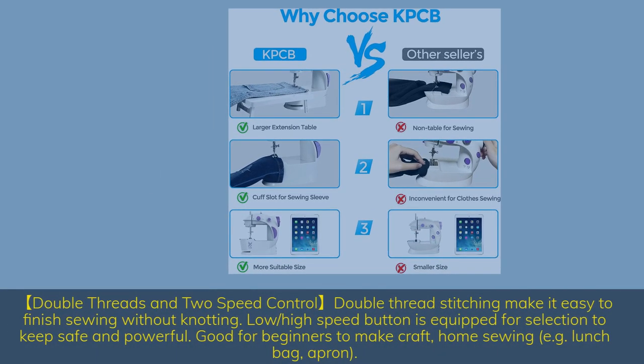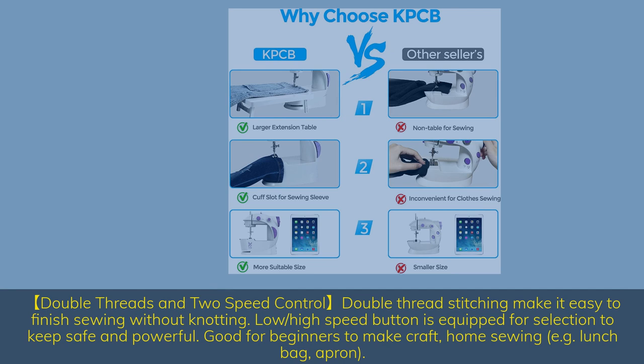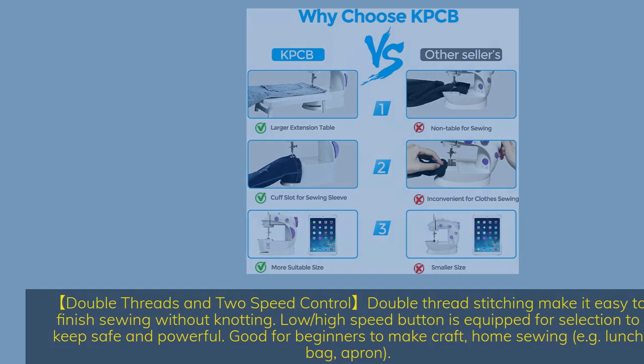Double threads and 2-speed control — double thread stitching makes it easy to finish sewing without knotting. A low/high speed button is equipped for selection to keep sewing safe and powerful. Good for beginners making crafts and home sewing — for example, lunch bags and aprons.